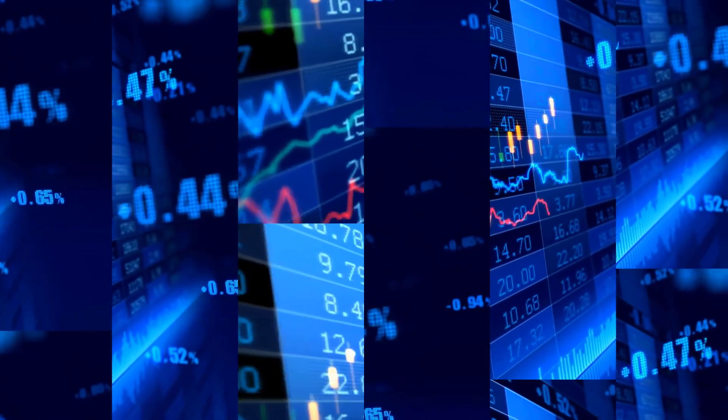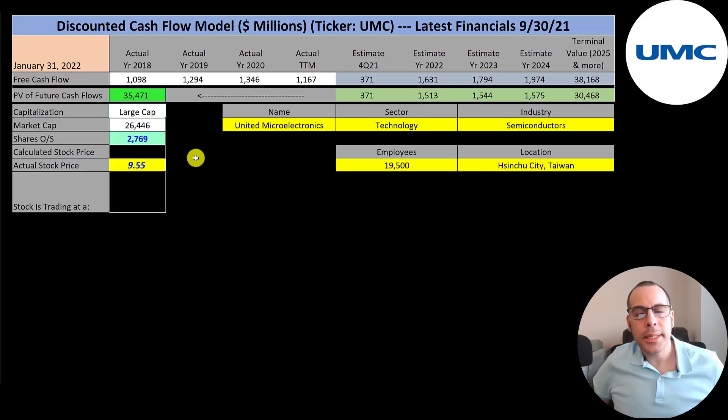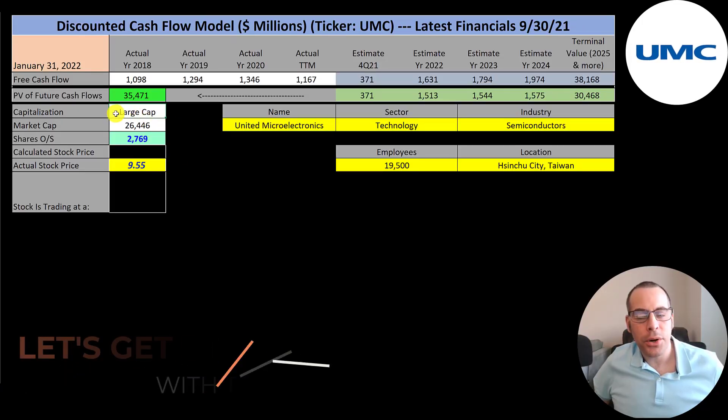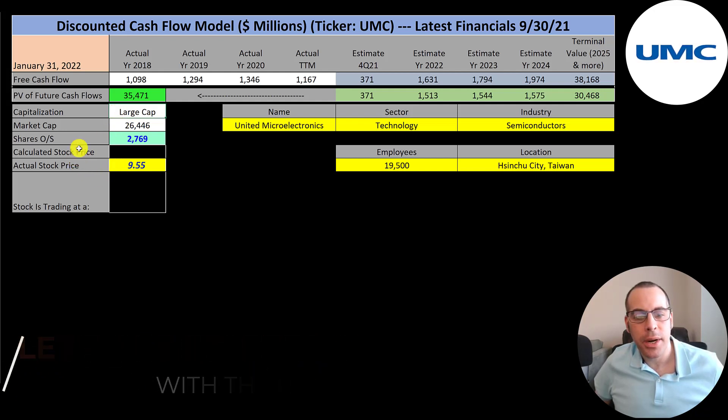The company trades on the New York Stock Exchange, Deutsche Bursa, and Taiwan Stock Exchange. Let's get started with the model. This is a large cap company — 26 billion market cap. They're trading at $9.55 a share and they have 2.8 billion shares outstanding.